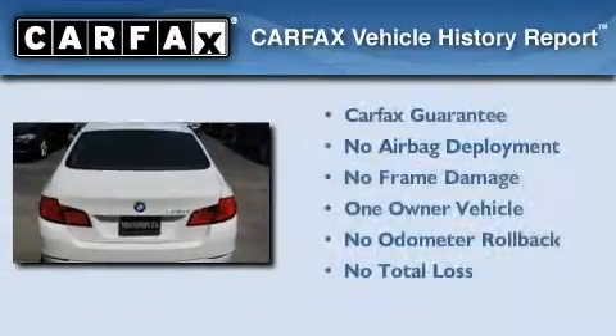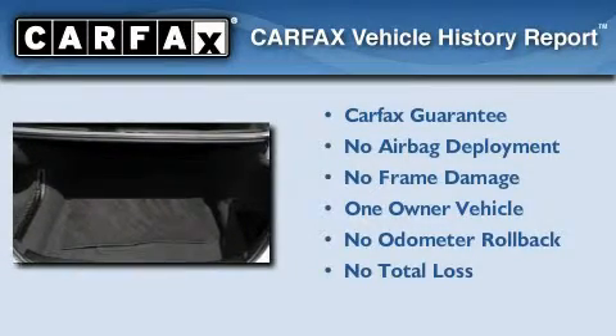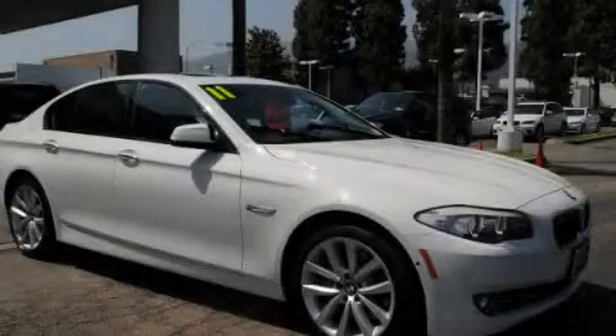This BMW has had only one owner, and it qualifies for the Carfax Buyback Guarantee. We invite you to contact us today to learn more about this vehicle.